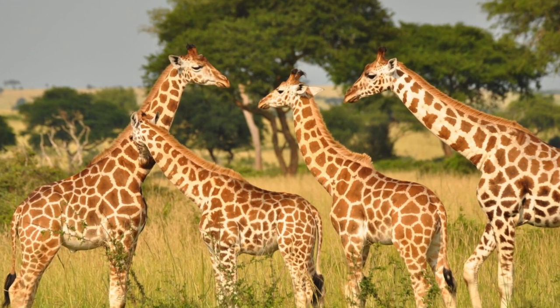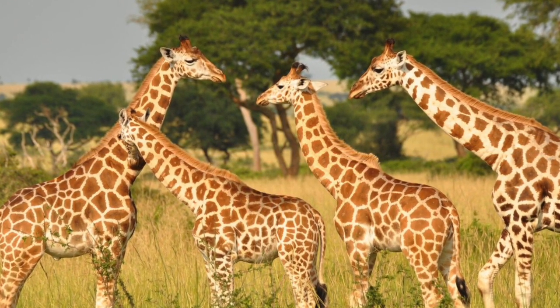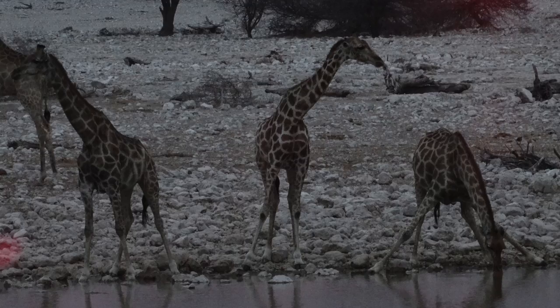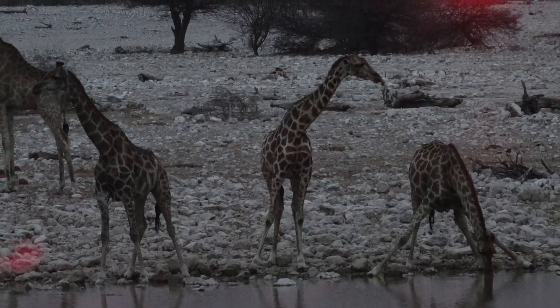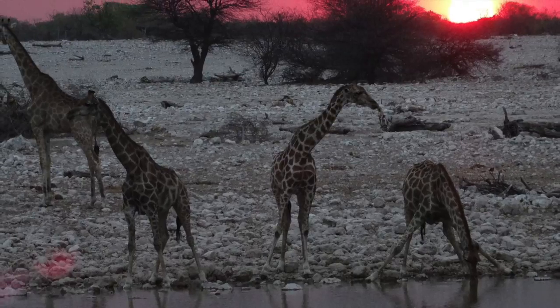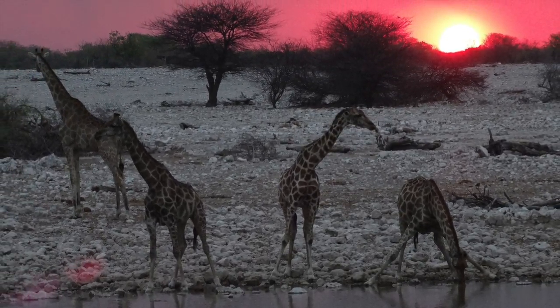After a long walk, they finally make it to their new home. Gertrude didn't think that they would ever make it — what a journey! Wow, look at all of those trees and how much water there is! Gertrude could hardly believe his eyes. He decided that this would make a great new home for himself, his parents, and his friends.